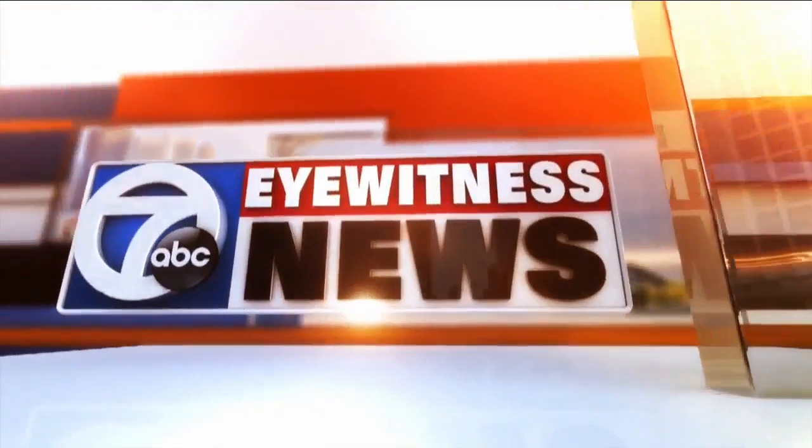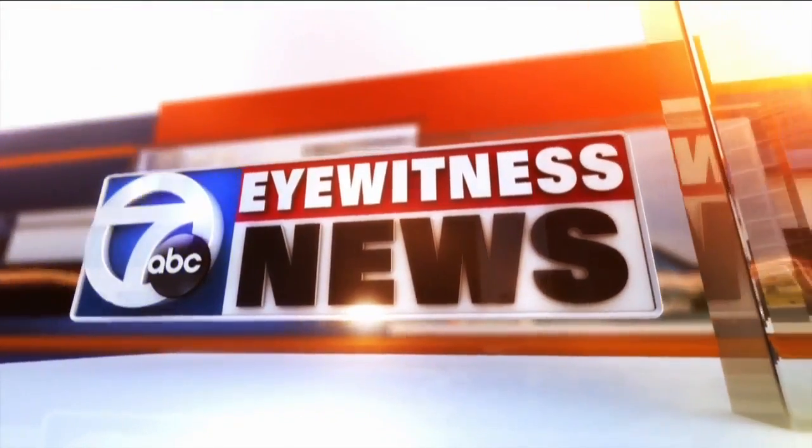First alert weather. This is 7 Eyewitness News at 5:30. Good evening.